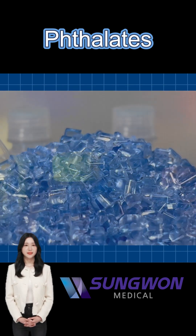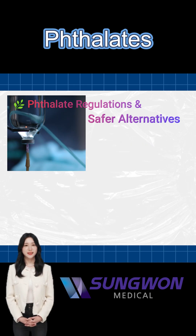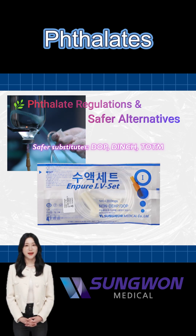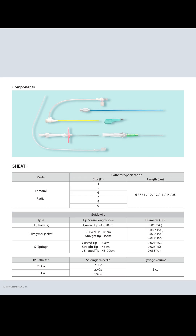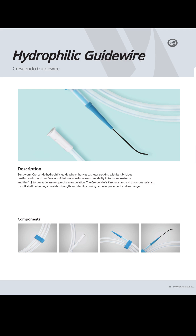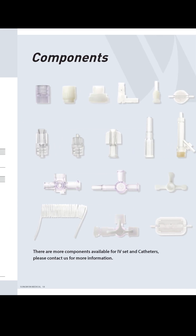Since 2015, DEHP has been banned in many medical devices due to serious health concerns like cancer and reproductive harm. Safer substitutes such as DOP, DINCH, and TOTM are now widely used, along with materials like polyurethane and polyolefin.